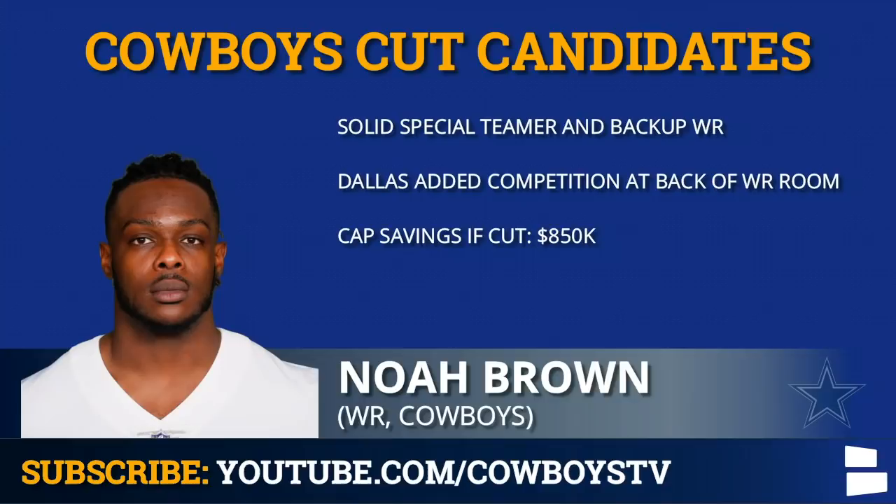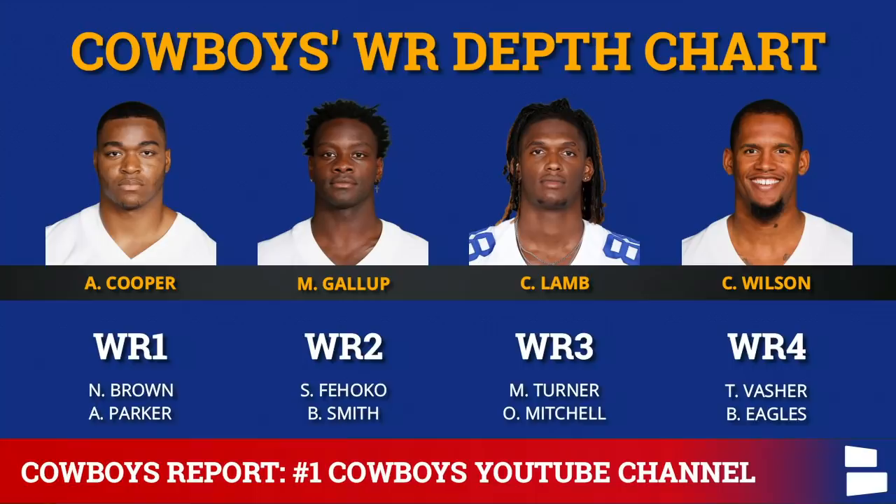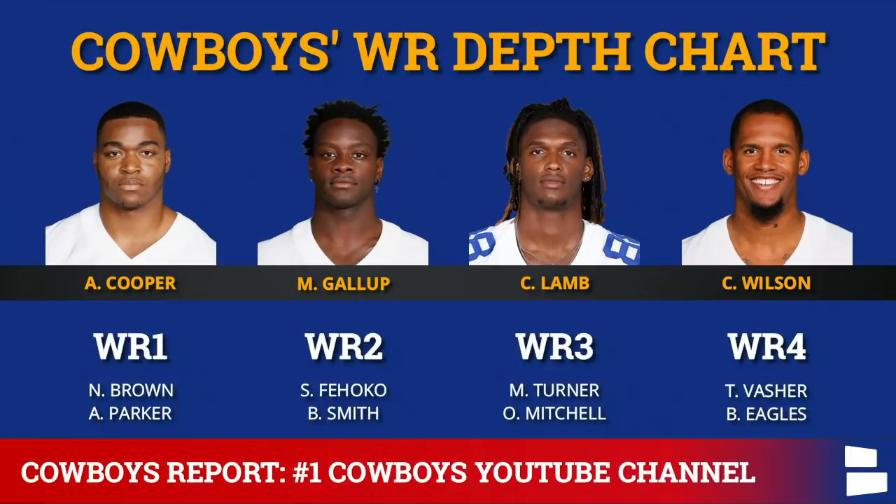The final player on this list is Noah Brown, the receiver who was re-signed fairly quickly. There's not much committed to him — $850K in cap savings with only $137,500 in dead money. There are going to be some roster battles for the back end of the wide receiver room. Cooper, Gallup, Lamb are locks. Cedric Wilson and Noah Brown are fighting for a spot. Simi Fajoko probably makes it, but we'll see. Could one of the undrafted guys, like TJ Vasher or Brandon Smith, impress enough on special teams to take that role instead of Noah Brown? It's possible — we'll know more in training camp and the preseason.